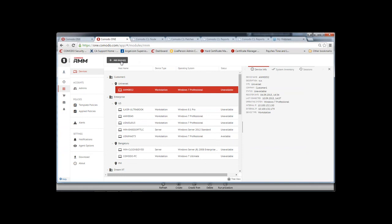Q: Does the RMM platform generate reports that we could show to our clients? A: Not right now, however that is one of the more popular feature requests and is on the road map for future releases.